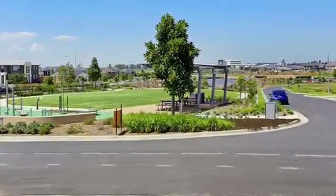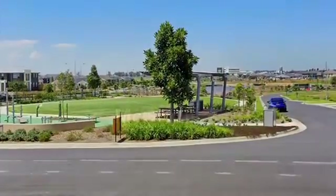Moments away from shops and parks, this home is available now. For more information, please contact McGrath Estate Agents Camden today and speak to Alex.